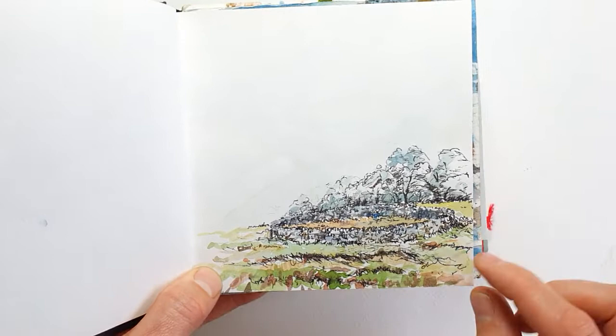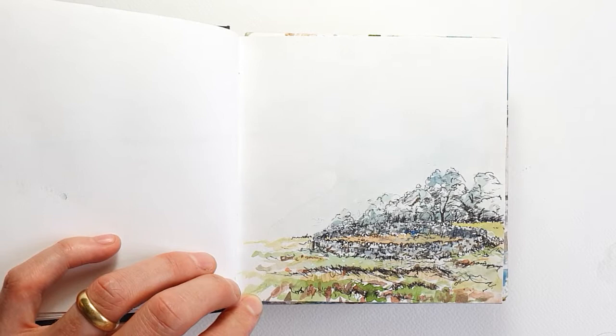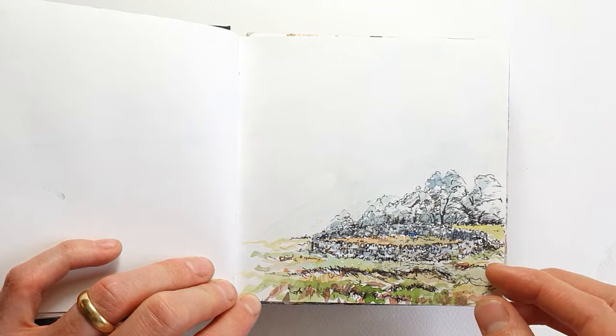This is a circular dry stone wall, very beautiful, and I'm pretty certain it's an old sheep cleat used for herding sheep into. That is all I can tell you about that.